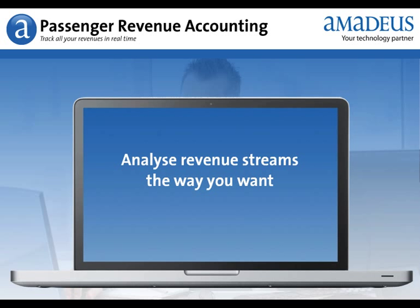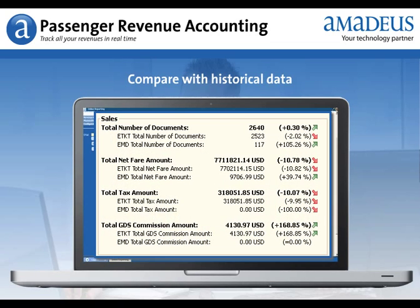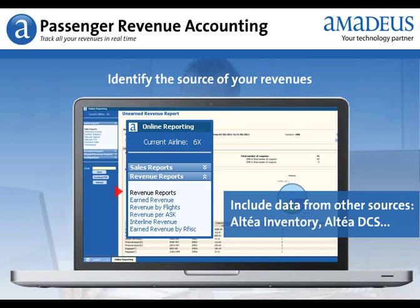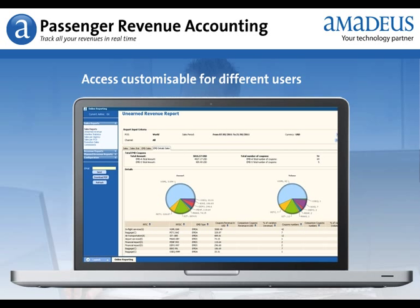Analyze your revenue streams the way you want, compare with historical data, identify the source of your revenues, calculate revenues associated with any combination of flights, services and customers. Include data from other sources such as Altea Inventory or Altea DCS. You can export data for spreadsheet analysis or as a PDF document. Access rights are customizable for different types of users.